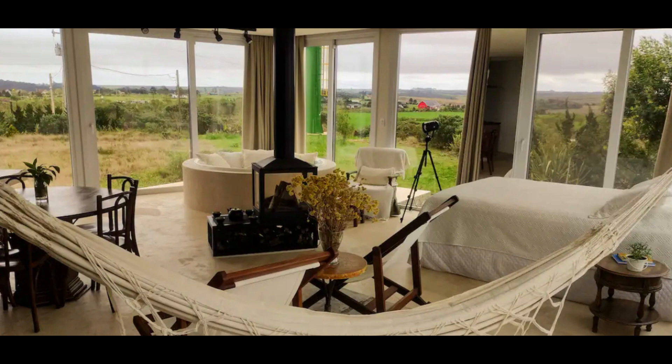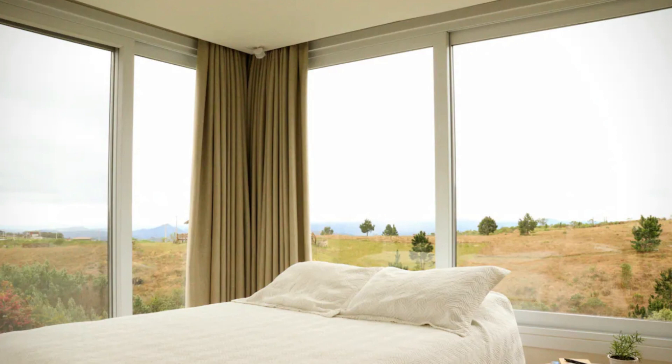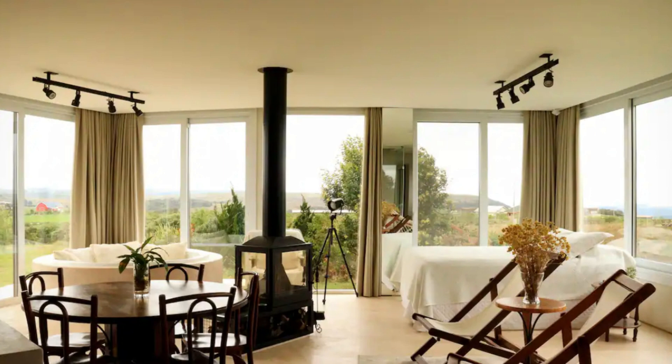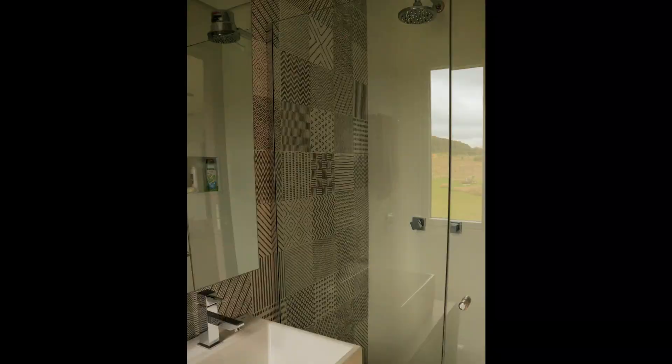The bedroom area features large floor to ceiling doors. These doors in the open plan space can be opened wide to provide adequate natural ventilation and day lighting, evoking a good relaxed atmosphere during good weather.